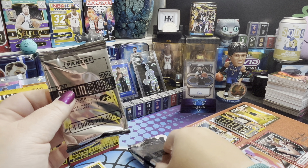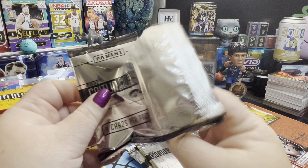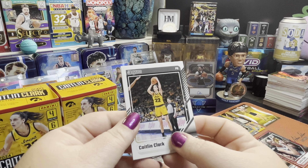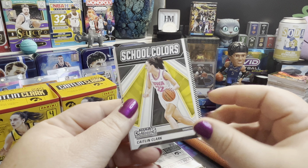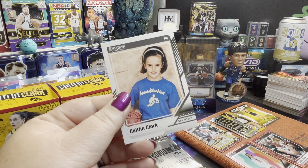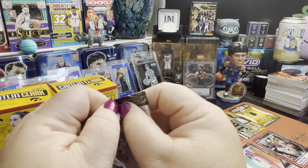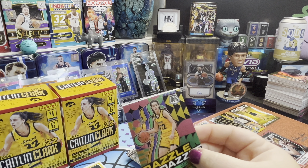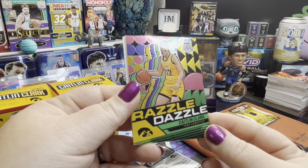We have a Target exclusive right on top — Caitlin Clark auto, well not her auto but her autographing something for somebody else. Maybe there's an auto in here — did I just speak it into existence? Fingers crossed! There's the confetti again, Caitlin Clark Campus Legends, and another Player of the Year. Pack number two — I keep feeling like it's so light, but it's just four cards. Four cards feels light.